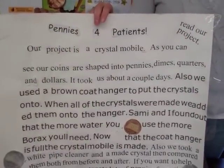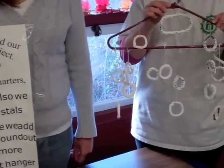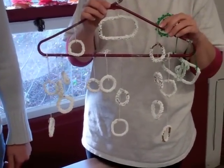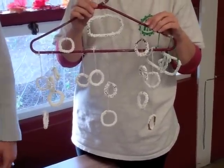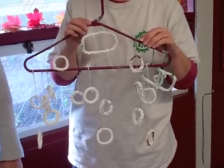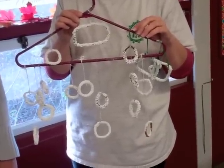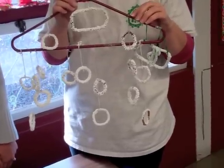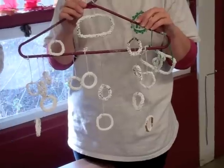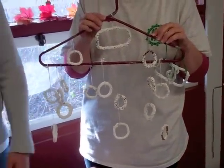For the project, the kids took pipe cleaners, shaped them in the form of pennies and other coins themselves, then dipped them into borax and water and let them sit and set until the crystals formed. The girls came up with this project on their own — it was something they could do by themselves. They created the experiment and decided how they wanted to use the crystals as an extension to their classroom environment.